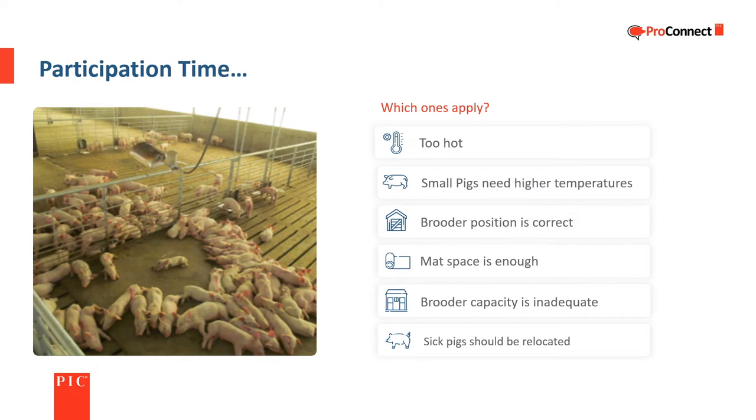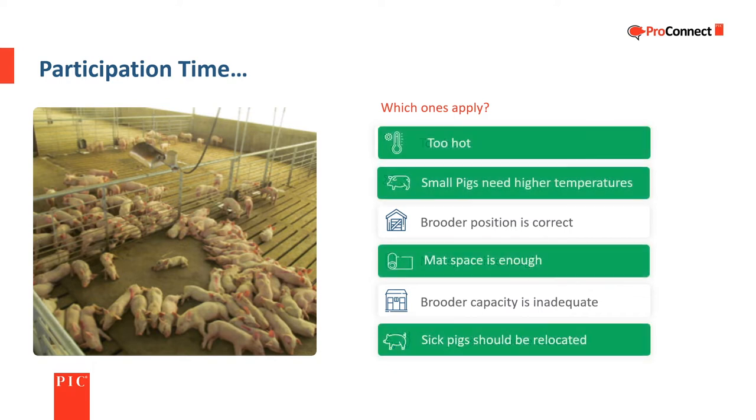Evaluating which conditions apply: too hot; small pigs need higher temperatures; brooder position is correct; mat space is enough; brooder capacity is inadequate; sick pigs should be relocated. It is too hot under the brooder. There is enough mat space or solid floor space. Sick pigs should be relocated. It should be noted that the brooder position isn't correct — not enough of the heat is reaching into the other pen.